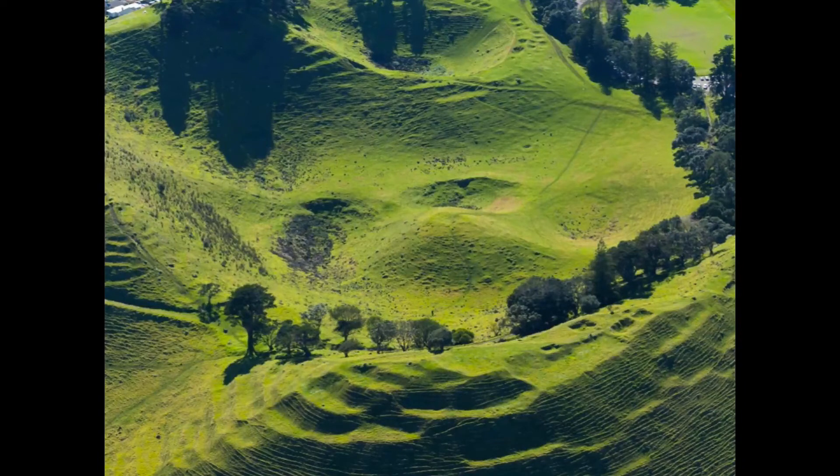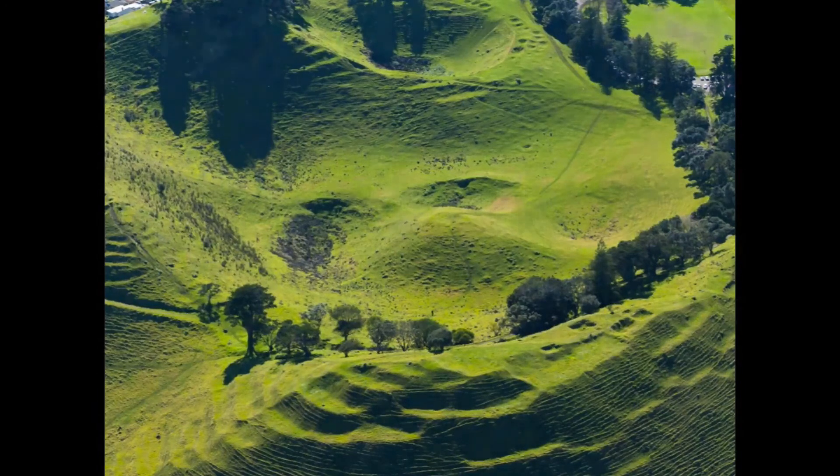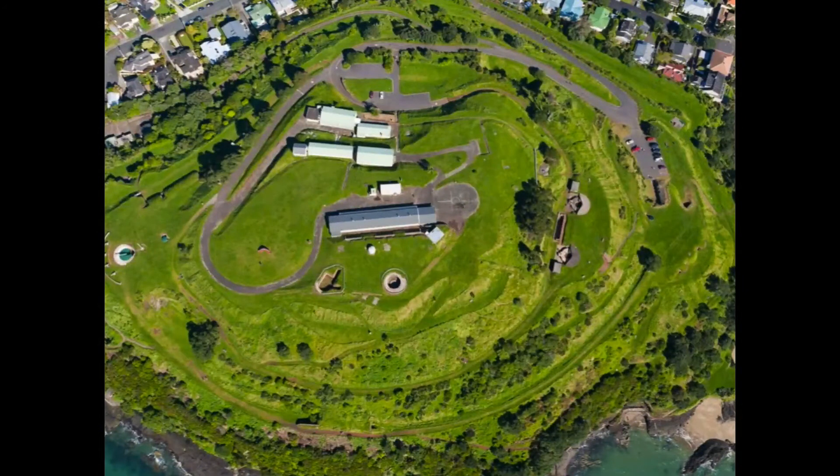This is Mangare Mountain. Auckland Council is currently investigating whether we could put together a World Heritage bid to the IUCN for the protection of the volcanoes on an international scale.